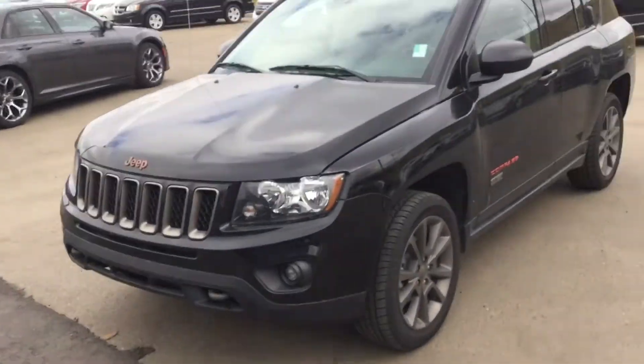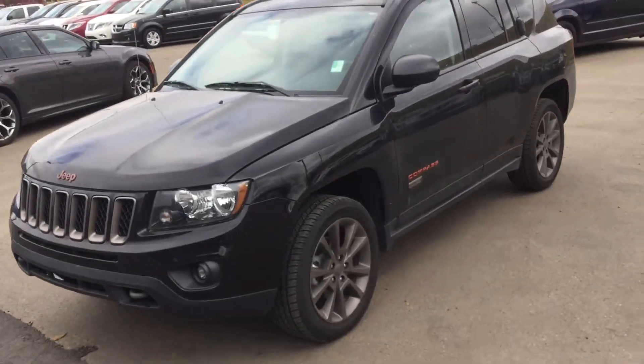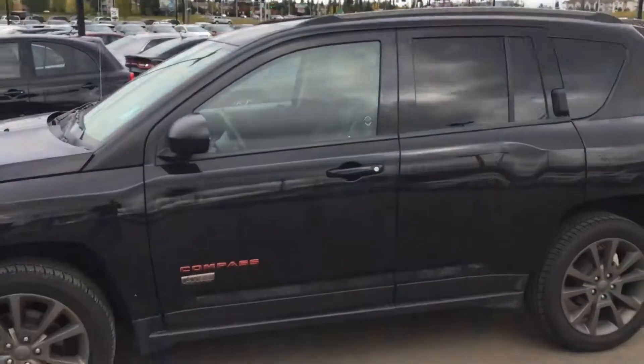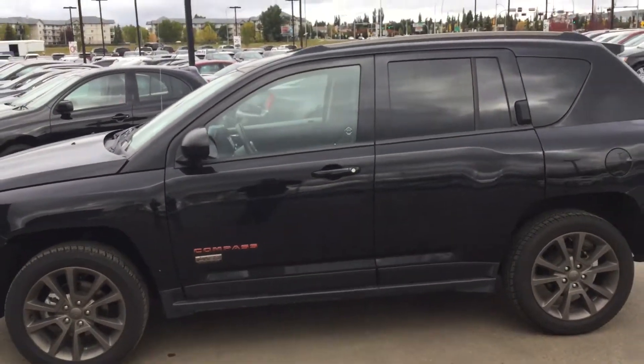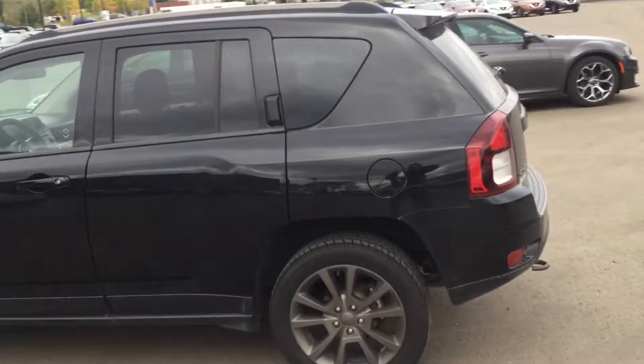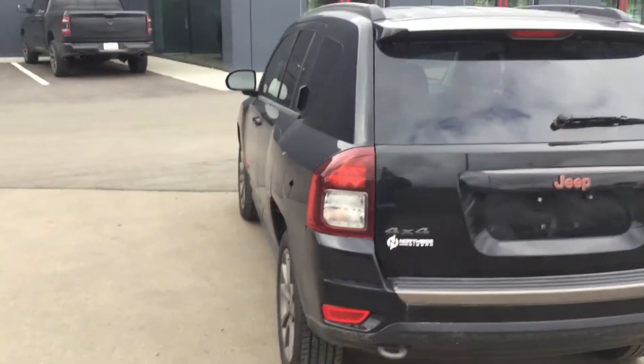Here is our 2016 Compass — it looks very similar to the 2014 that you're interested in. It's a beautiful little four-door sedan crossover. This one has a little more features than the one you're looking at, and will give you a rough idea of what they roughly look like.